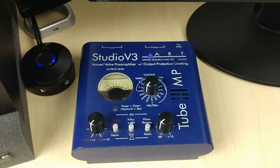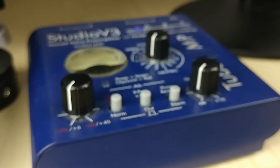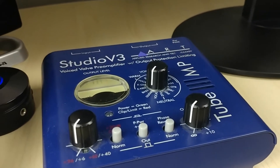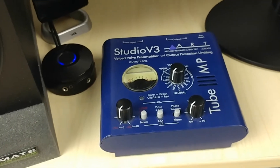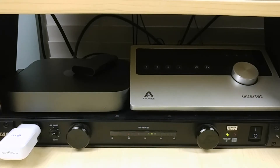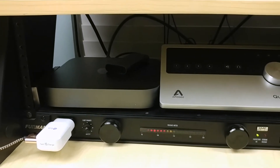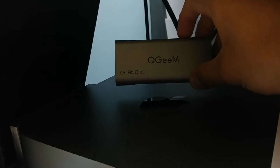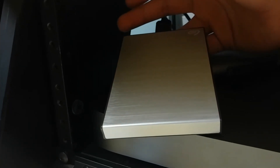Here we've got my Art Studio V3 preamp. I use this for vocals and guitars — it's got a lot of presets and voicings for different things, so it's quite versatile. Here I've got my Mac Mini 2018, just got this recently off eBay. I run Studio One 3 Professional with it, along with a USB-C dock hub and a one terabyte external hard drive. So far the setup works pretty good.